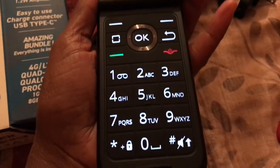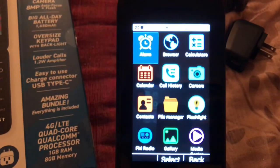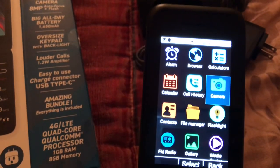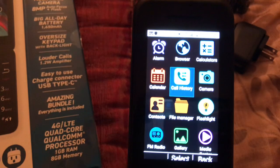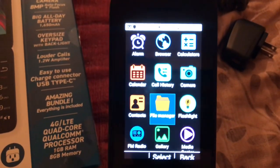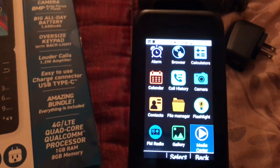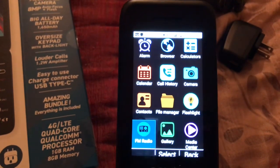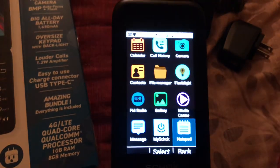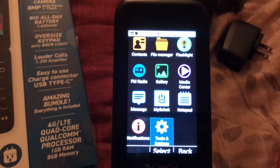Let's take a look at some of the apps that come on this device. You have an alarm, browser, calculator, camera, call history, calendar, contacts, file manager, flashlight, media center, gallery, FM radio, messages, My Shop, notepad, tools and settings, and notifications.